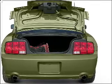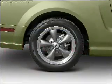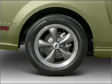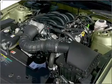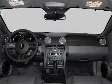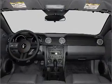Air conditioning, power door locks, power windows, power steering, cruise control, power mirrors, an alarm system, an AM FM stereo with a CD player, and an adjustable tilt steering wheel. Let us put you in the driver's seat today. Call or click to contact us.